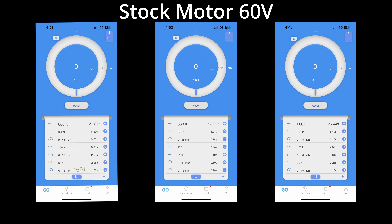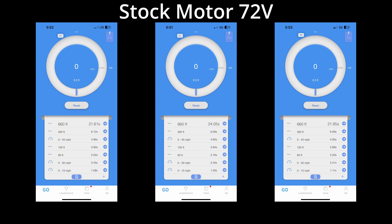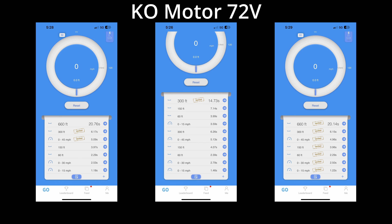Getting into our first set of results, these are all the Draggy runs back to back. We start with the 60-volt stock motor, then the 60-volt KO motor — please feel free to pause as we breeze through these. Here is the 72-volt stock motor, a bit quicker on the top end as we've discussed, and last but not least the three runs from the 72-volt KO motor.